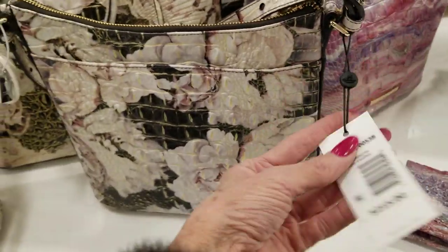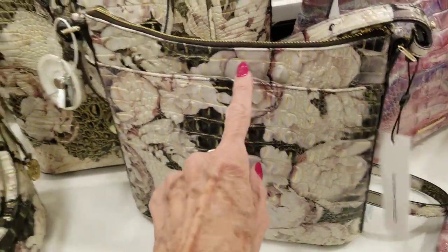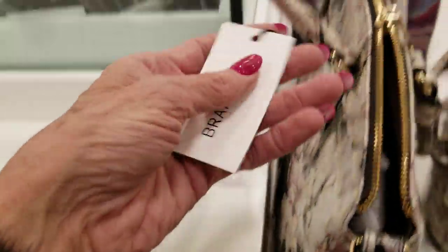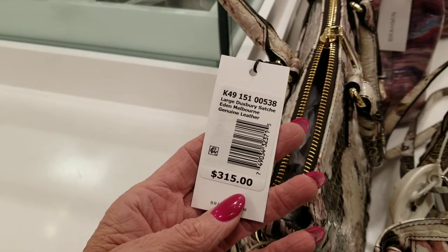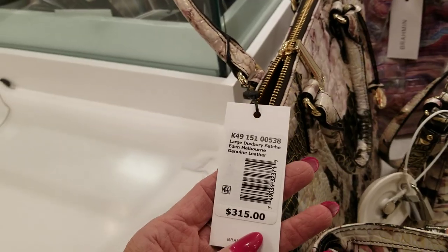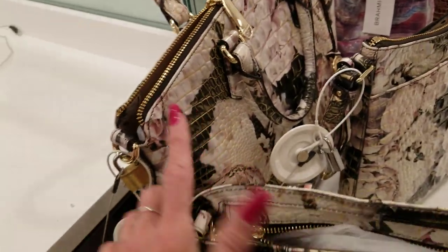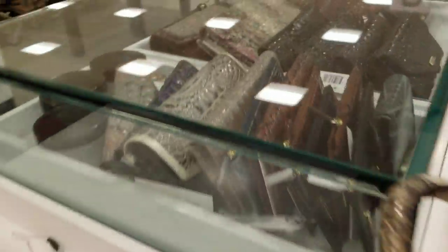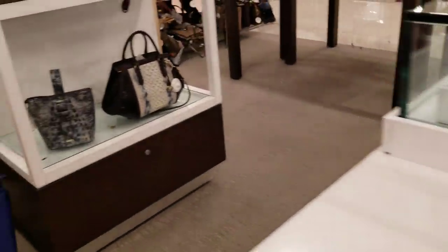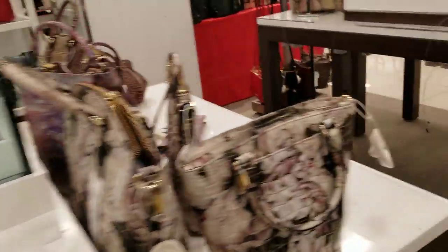Bigger one back there and this one here is a Katie also. And this is a large Drexbury satchel, Eden Melbourne. Okay, they've got a lot of billfolds — look at the colors on that one, and then the blue to match that other bag.